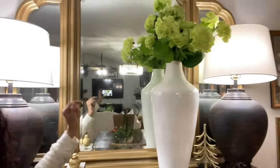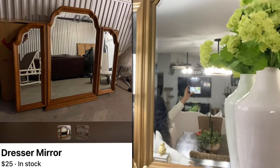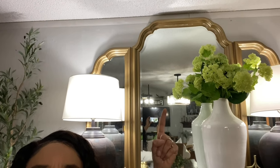Before I go, I can't forget this mirror — it was a Facebook Marketplace find. I think I paid around $35 for it — I'll add it on screen if I remember. It was just a brown mirror and I painted it gold. I absolutely love the curves at the top of it and it just gives the room that high-end look.